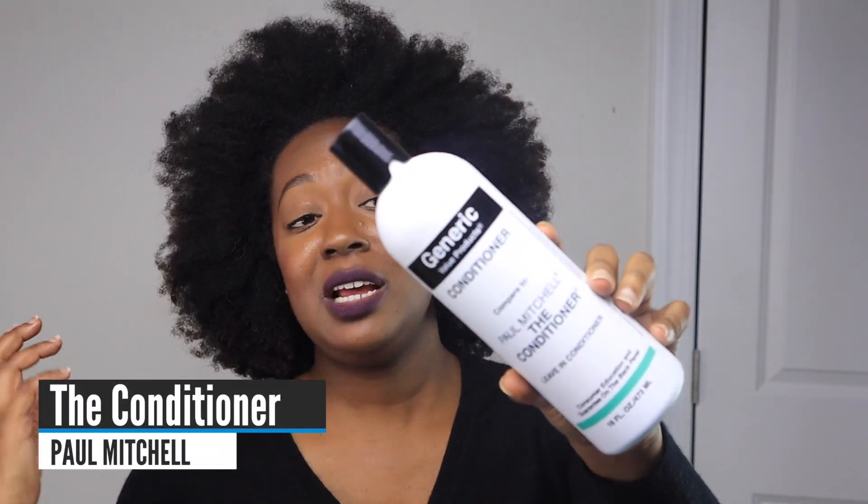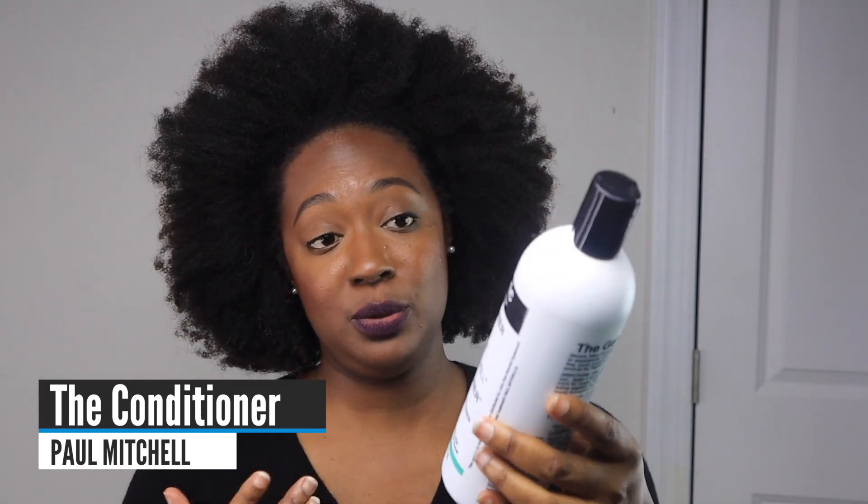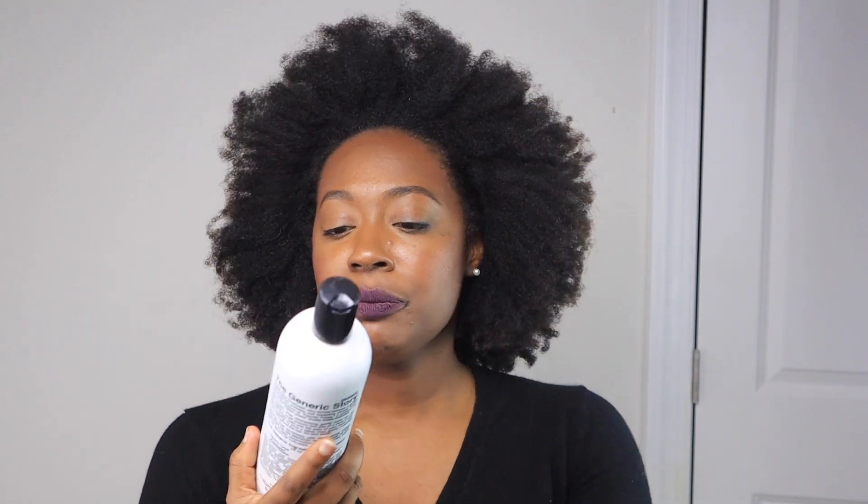My favorite leave-in conditioner with hold — useful for wash and gos — is the Paul Mitchell The Conditioner Leave-In. It has amazing slip, it helps define your curls, and it pairs well with a lot of things because of what it doesn't contain. There's a GVP version from Sally Beauty for about seven or eight dollars, but you can get the real version and it's comparable.